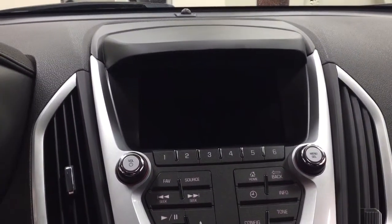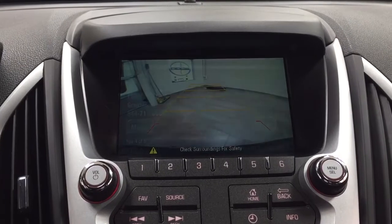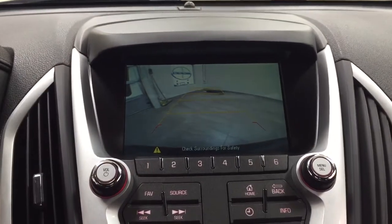I'm just going to start this up so I can show you what the backup camera actually looks like. Taking a closer look, as you can see, you have those nice guiding lines in there making things much easier for you when you back into a stall.